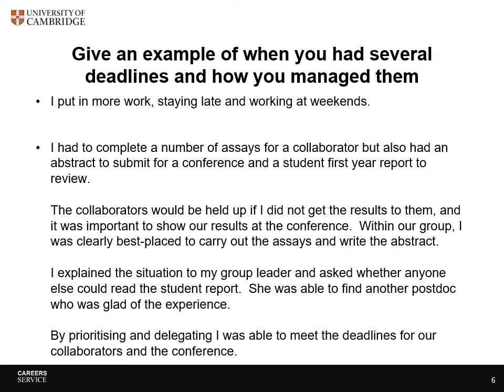So which of those do you think is more convincing? The first one worries me, especially for industry, because often you wouldn't be able to work late or at weekends due to health and safety issues and access to the lab. The second one is an example of how you can use the STAR technique.